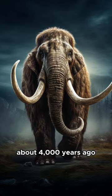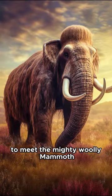Today, we're journeying back to the Ice Age, about 4,000 years ago, to meet the mighty woolly mammoth.